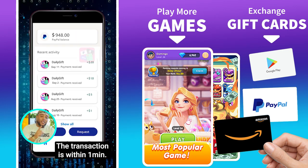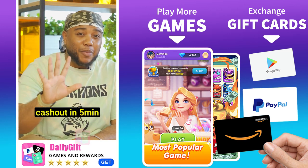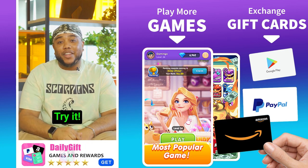Transactions within one minute. Sign up now for a limited new player bonus — cash in within five minutes with no limit. Try it, you won't be disappointed.